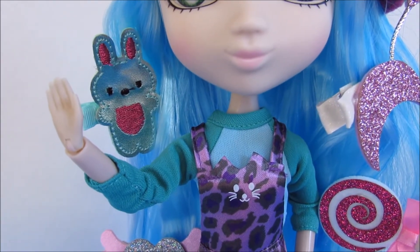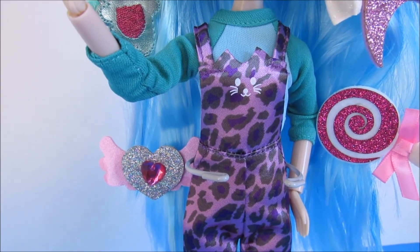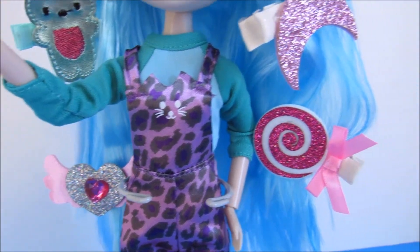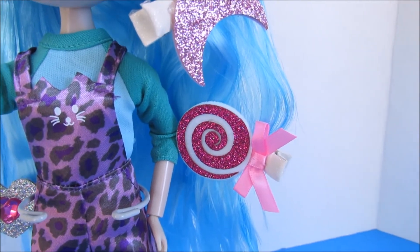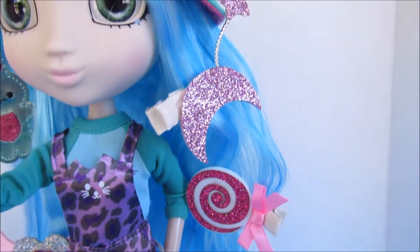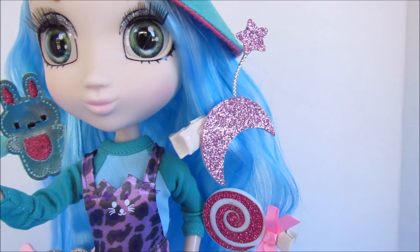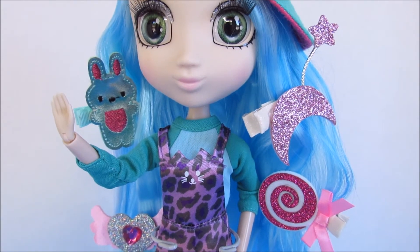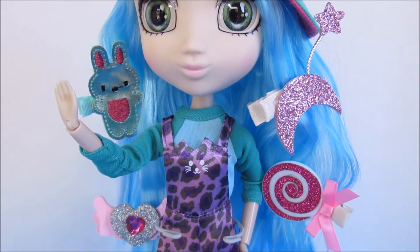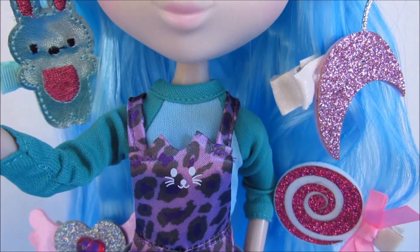She has very faint pink lips and pink blush on her cheeks — very cute. She also has the typical signature Shibajuku hair ornaments: a cute little bunny, a little heart with wings with a pink faux gemstone in the middle, a lollipop — very Willy Wonka, I love Willy Wonka — and then a moon with a little star. I love each and every one of hers; they're adorable.